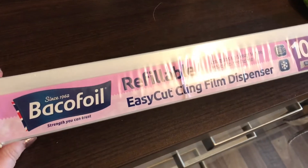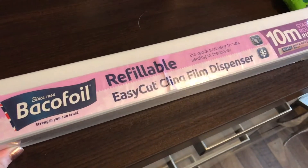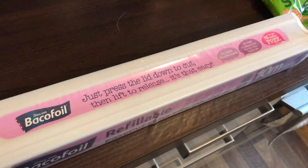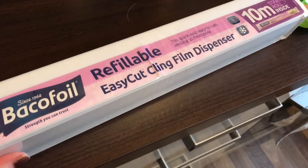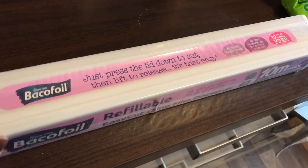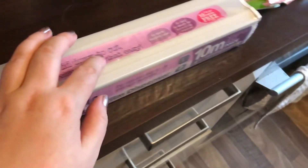The first thing I picked up was this Baco foil refillable cling film dispenser. We already have one of these but we've had it so long it's fallen on the floor countless times and it's broken, and we needed a refill anyway, so I just bought this which is £3.